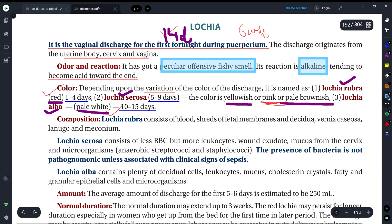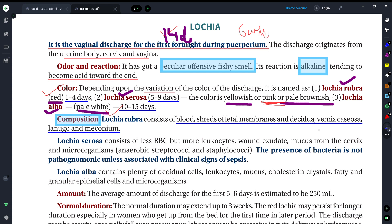Now, let's talk about the composition of all types of lochia. First, lochia rubra — we get blood, shreds, fetal membranes, and decidua parts. These are the different things seen in this region. Because in regard to lochia rubra it is unique.